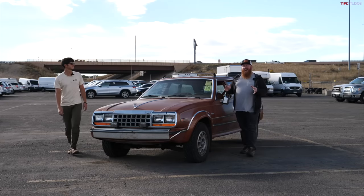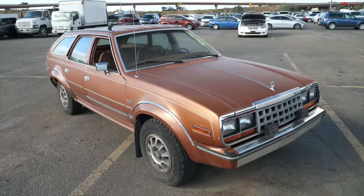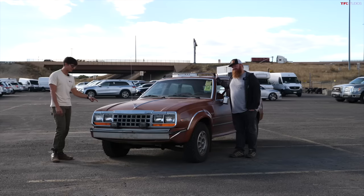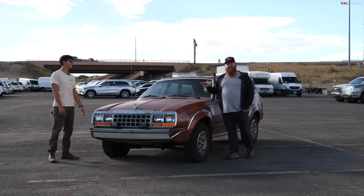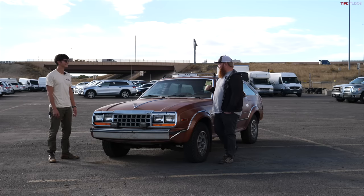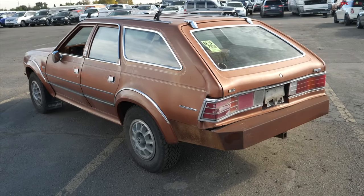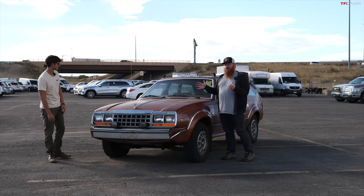For our first vehicle, I have something here that I have always wanted to bring on the channel, and that is none other than the AMC Eagle. It's a really cool car, but maybe not the best example of it, because this is one that we have to leave running or we won't get to drive it. I apologize if you're hearing the engine or the exhaust ticking over us talking, but this is what's necessary to bring this car to you guys.